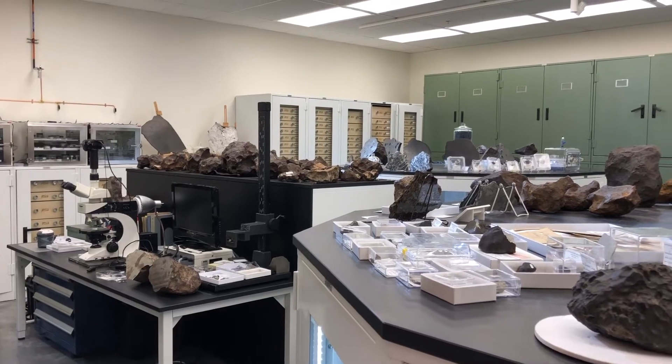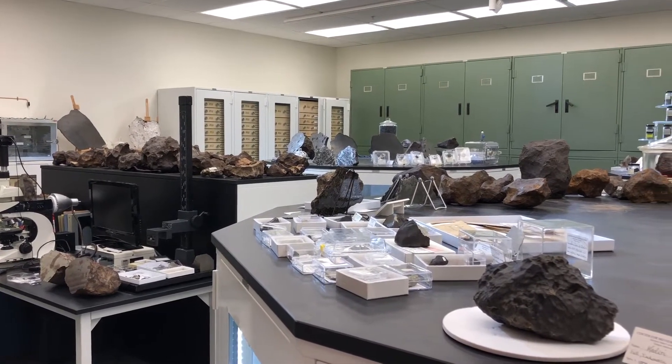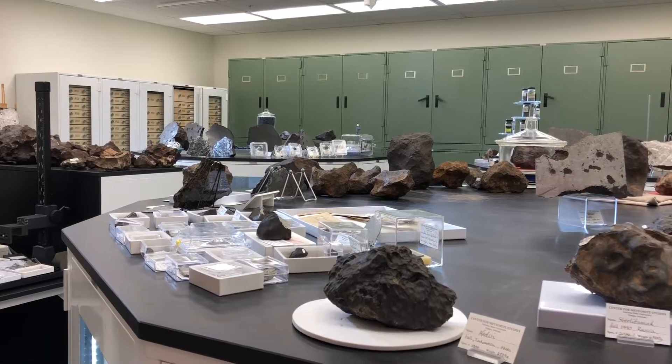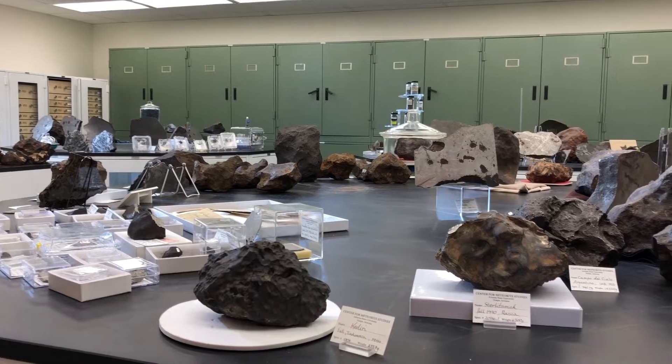Welcome to the meteorite vault of the Center for Meteorite Studies at Arizona State University. We have one of the world's largest meteorite collections based at a university. We have specimens of over 2,000 distinct meteorites — 2,000 distinct objects that were seen to either fall or were later found.